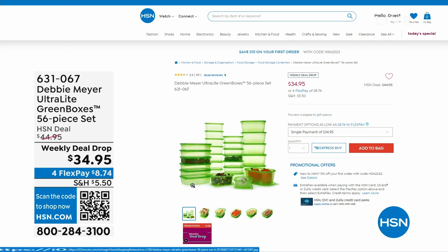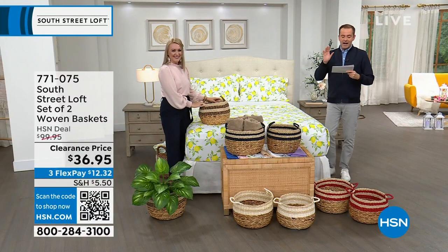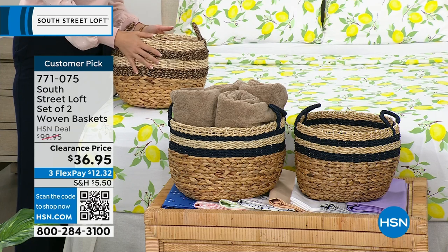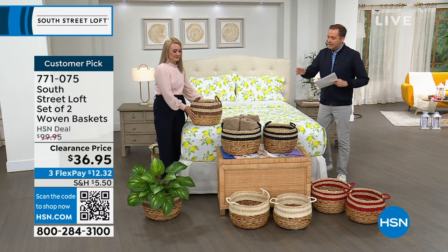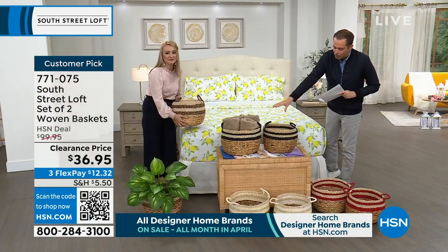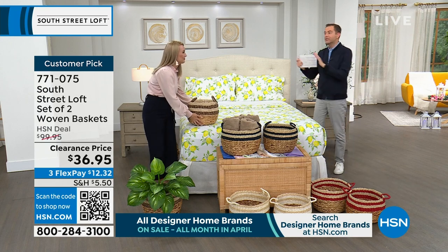This is probably going to be the most popular item of the hour — that and the sheets, it's going to be between the two. We have a set of two woven baskets with a regular HSN price of $100. We're discounting them to $36.95. From towels to toys, anything you can think of — these look amazing and are so functional. We have some gorgeous colors. Stephanie's holding the black. In the middle, these look black but it's called navy. Down front is white, and to the side we have red.